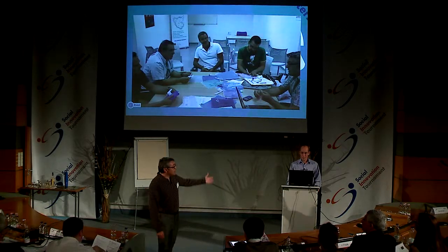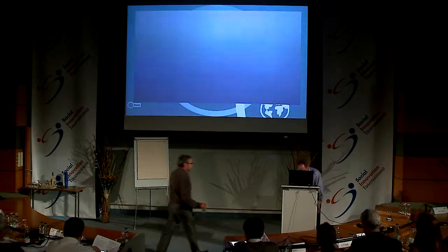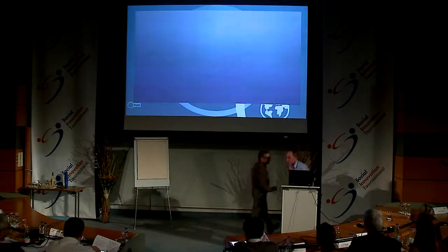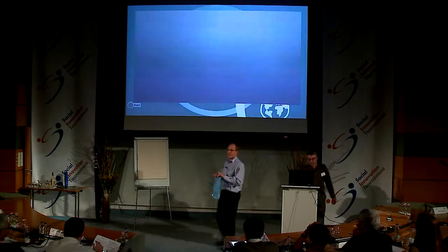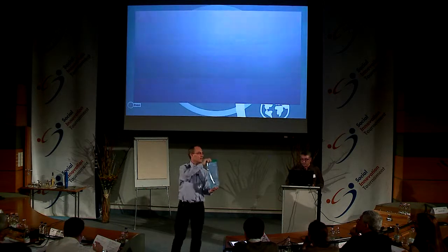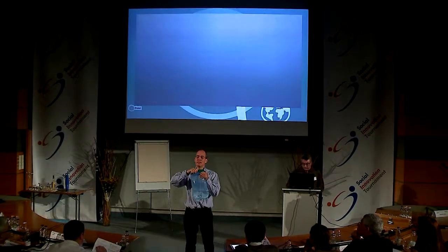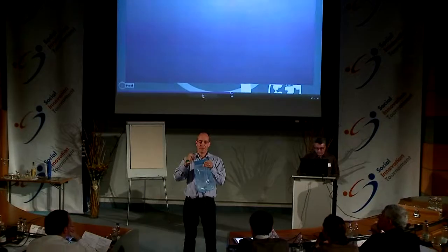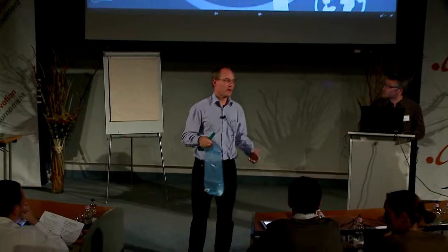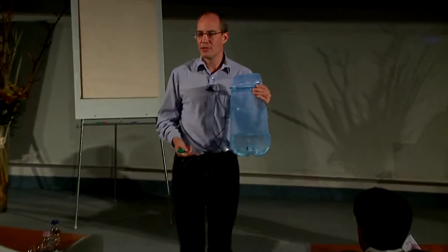Now, Matias will talk about the product. This is the product — it's a plastic bag, four liters of water. On the top, it has a slider to open and a wide opening, which makes it easy to fill the bag from a river, a lake, or a well. On the bottom, there is a tap for drawing the treated drinking water.